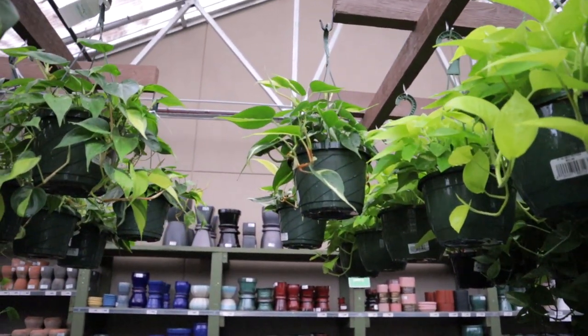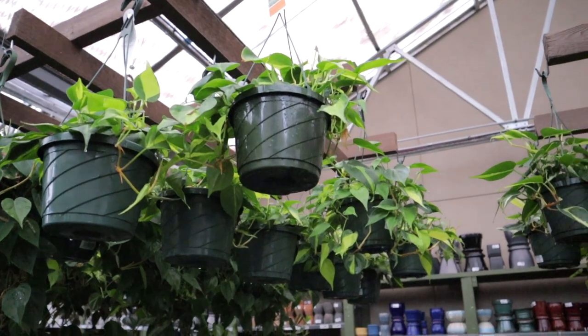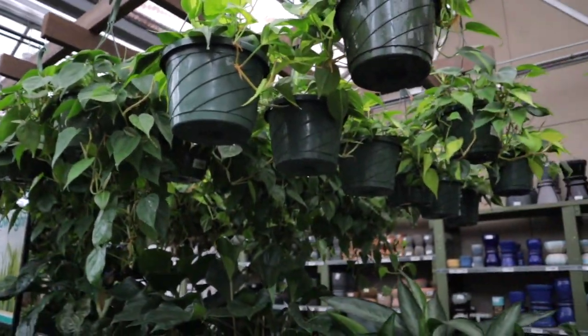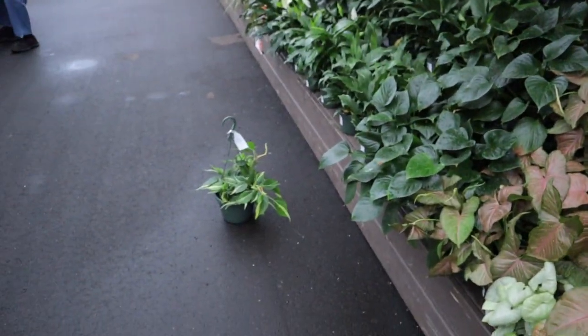That is definitely not a Brazil — it could be a white stripe or a rio. And then these over here just look like regular Brazils. So it's just these three here — I'd put money on it that it's not Brazil.